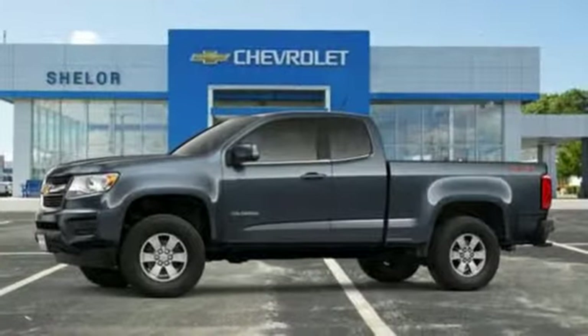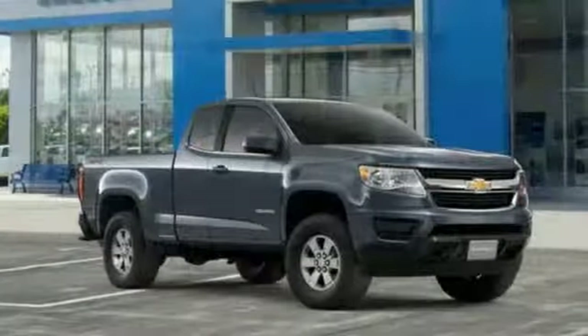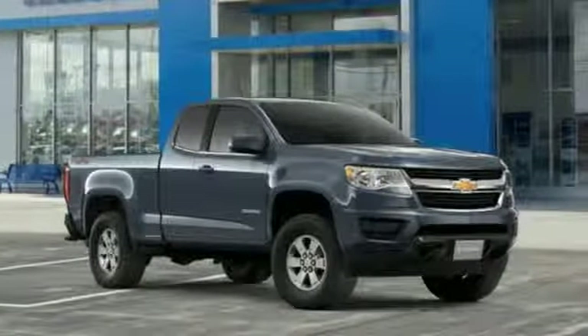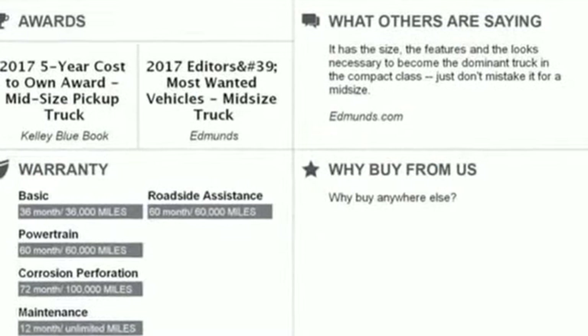Edmunds.com reports it has the size, the features, and the looks necessary to become the dominant truck in the compact class. Just don't mistake it for a midsize. Chevy, 100 years of icons.